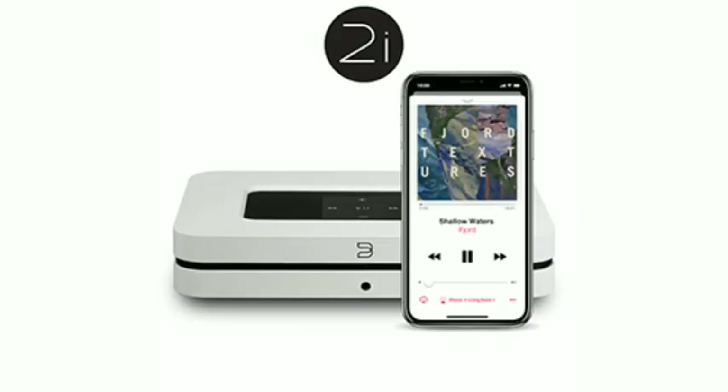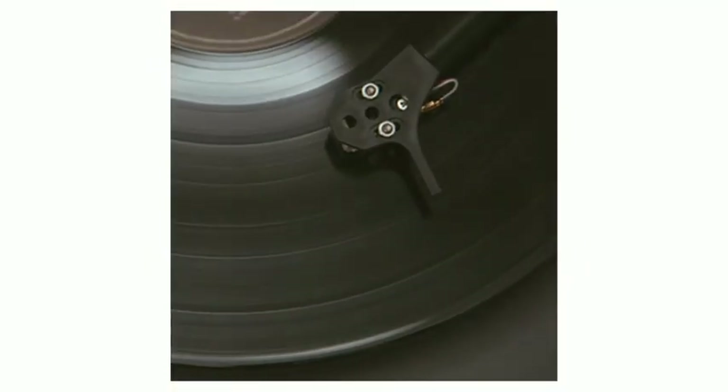Stream music and podcasts from your Apple devices with AirPlay 2. Reinvent your hi-fi — designed to connect traditional hi-fi systems, including powered speakers, to the expanding world of streaming audio and internet radio.